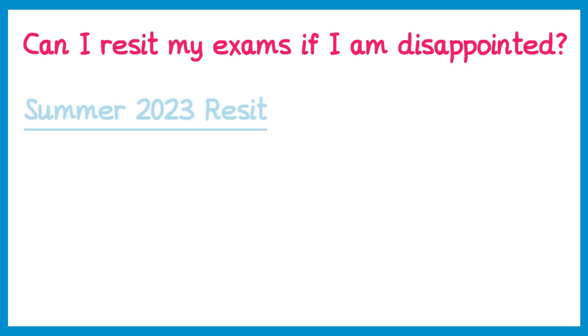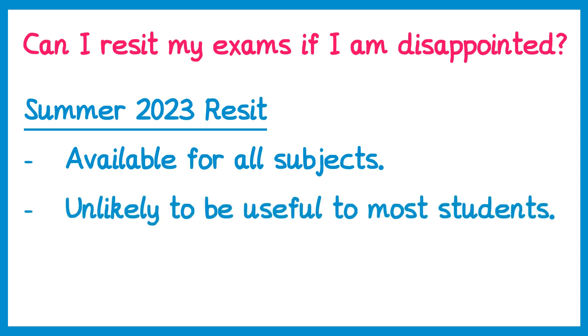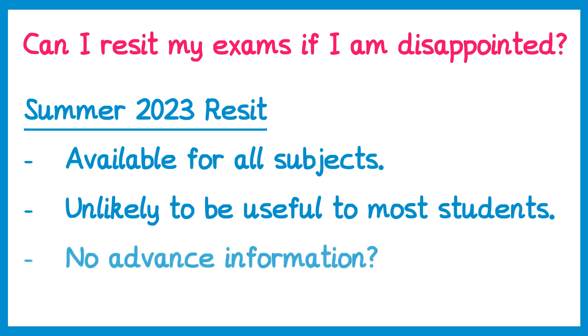The next option is summer 2023 resits — you can resit all subjects in summer 2023 if you choose to. However, I don't think this will be useful to most students. By that point you would have already completed one year of your next stage of study, and if you're already on a course it likely won't make much difference. There's also no information yet about whether there will be advanced information for these exams, so they may be a little bit trickier.